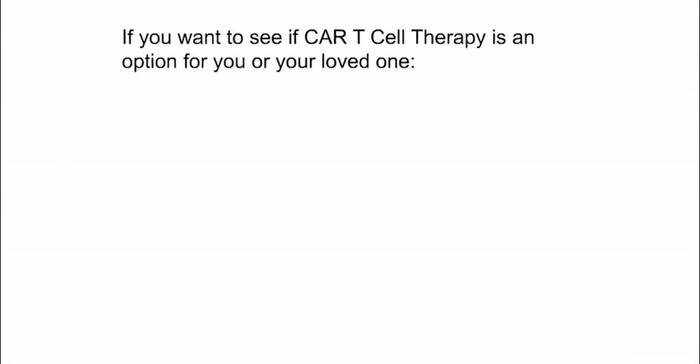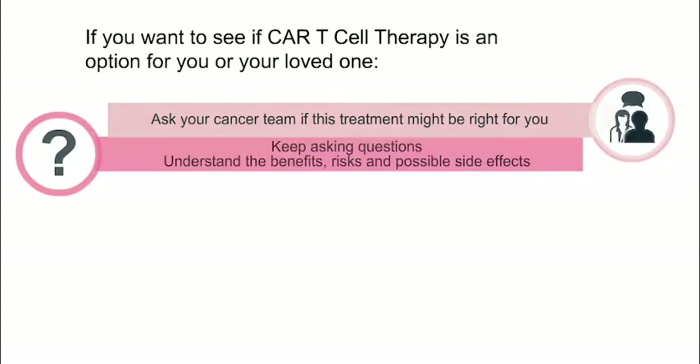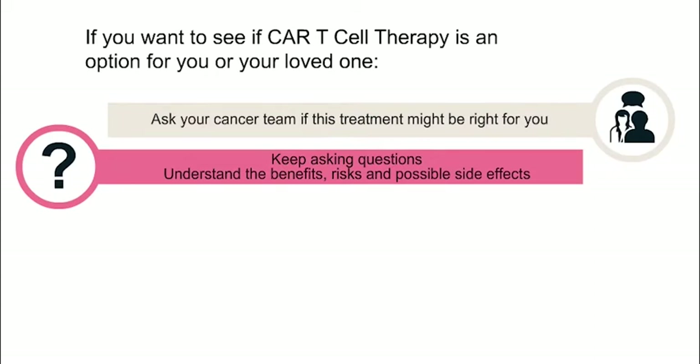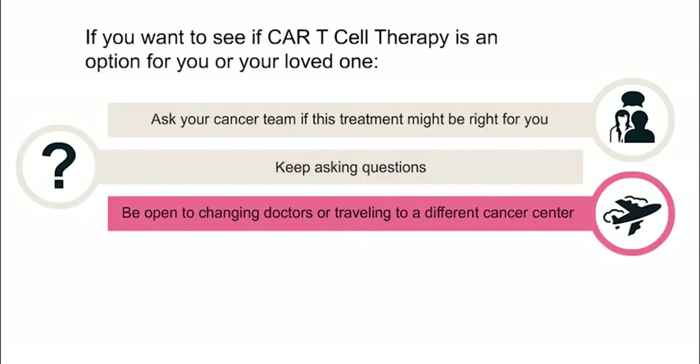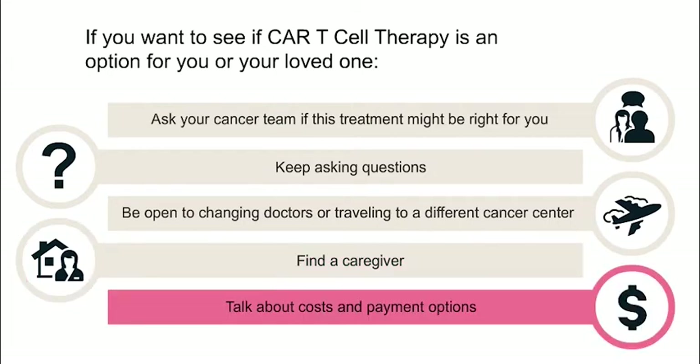If you want to see if CAR T cell therapy is an option for you or your loved one, ask your cancer care team if this treatment might be right for you. Keep asking questions until you understand the benefits, risks, and possible side effects of this treatment. Understand that CAR T cell therapy is still very new and doctors still don't know all the long-term effects. Be open to changing doctors or traveling to a different cancer center if your current cancer center does not offer FDA approved CAR T cell therapies or clinical trials. Find a caregiver who can provide physical and emotional support before, during, and after the treatment. It's important to have a caregiver support the process. You must have a caregiver with you for eight weeks after the infusion.